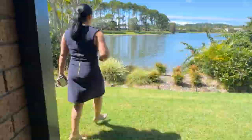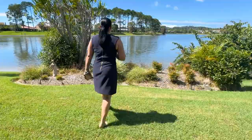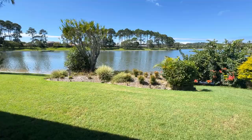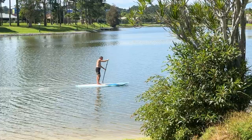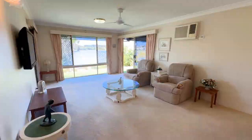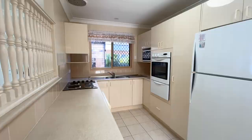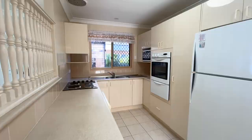Lots of good things about the property, but one main thing I want to show you through. Look at this outlook — it can't get any better than this. It's all in original condition, but it's clean and ready to move in. Or you can renovate and really reap the rewards.